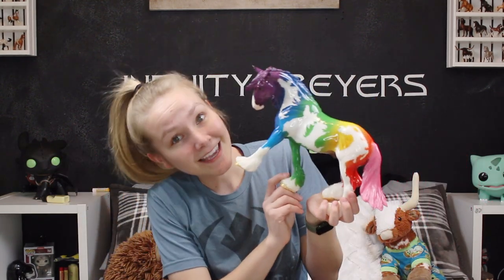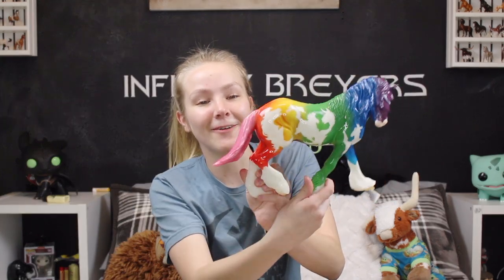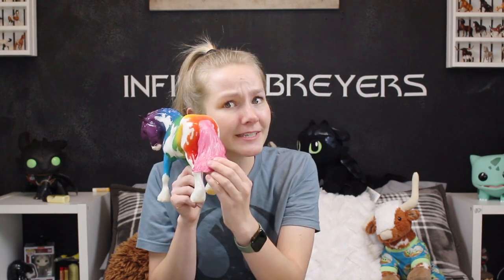All of my rainbow ponies are named after candy, so I've got Skittles, Jellybean, and Pop Rocks — so he's gonna need a candy name. Please comment them in the comment section down below. I wanted to show y'all how glorious he was — his pink tail is my favorite. But back on track, back to the bunny!